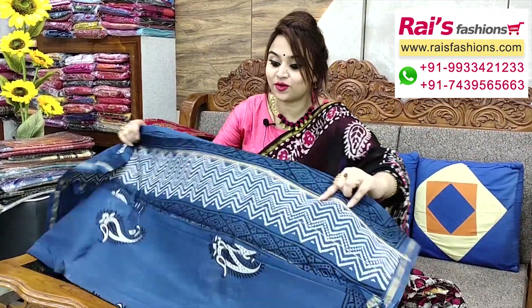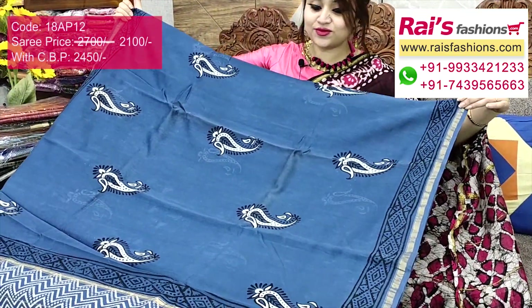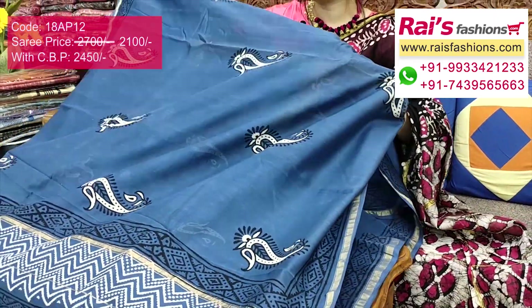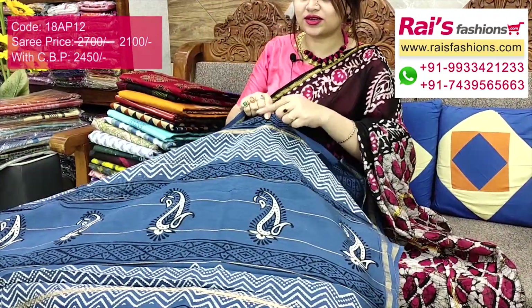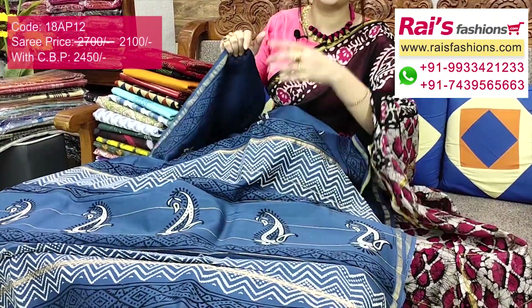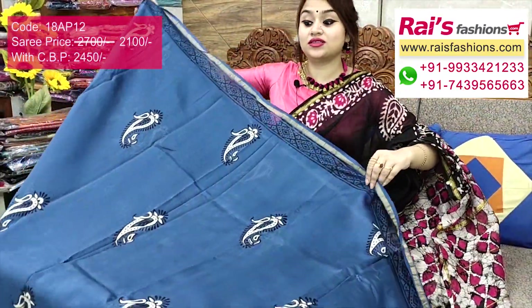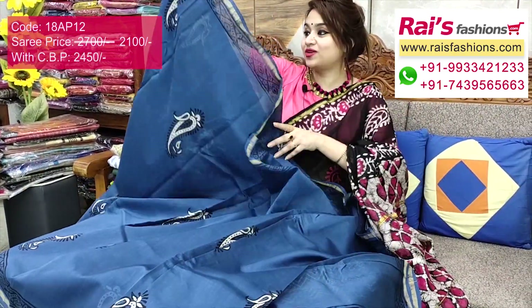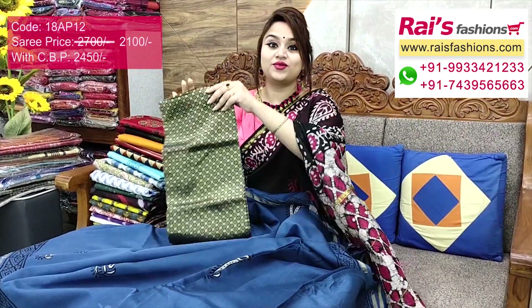Very beautiful bright color combinations — Chanderi silk, half inch highlighted golden zari border, and full base part is beautiful printed buta pattern. Pallu portions are fully contrast color highlighted golden zari stripes with beautiful printed pallu. Full base part is soft Chanderi silk, very elegant. Running blouse piece included. Half inch highlighted golden Chanderi zari border. I suggest this silk material heavy brocade work contrast blouse piece for your outstanding smart fresh looks.